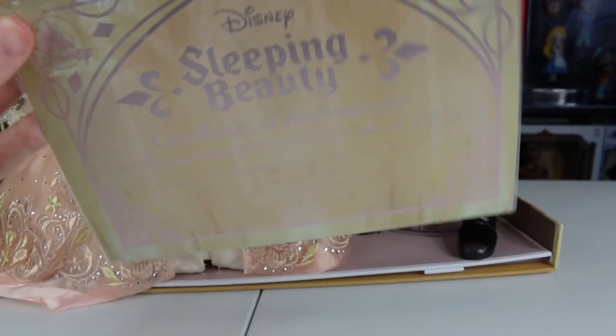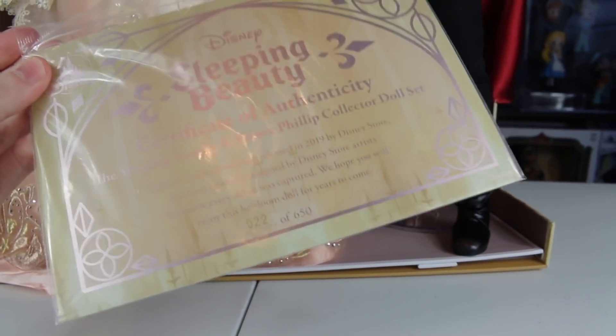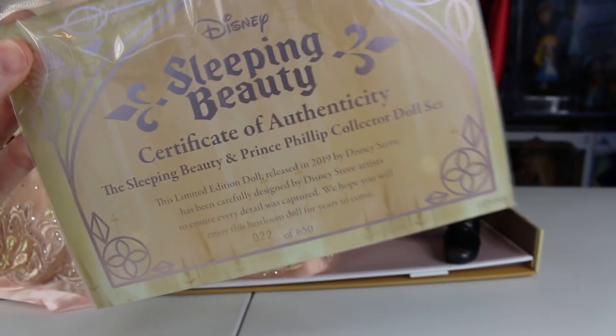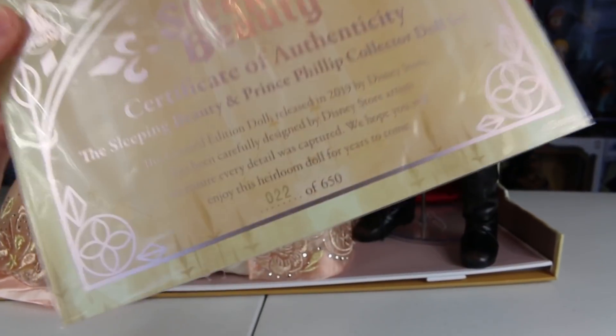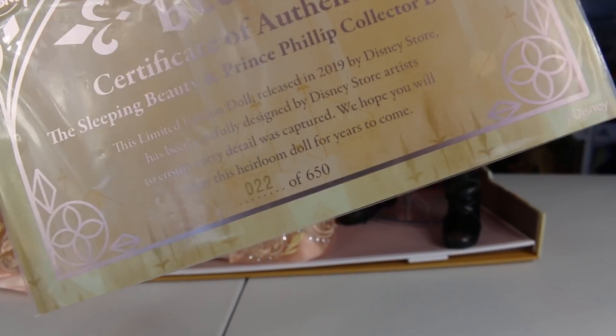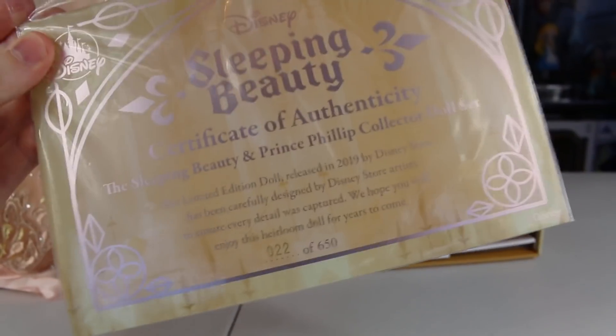Of course, these dolls do come with a certificate of authenticity like the rest of them. And holy cow, I got number 22 — the number's not really that big of a deal, but it's kind of cool when you get a low number. And 22, I don't think I've ever got one that low before. So I got number 22 out of 650, which is kind of sweet.